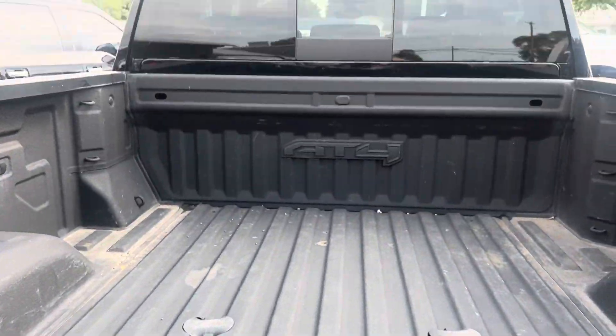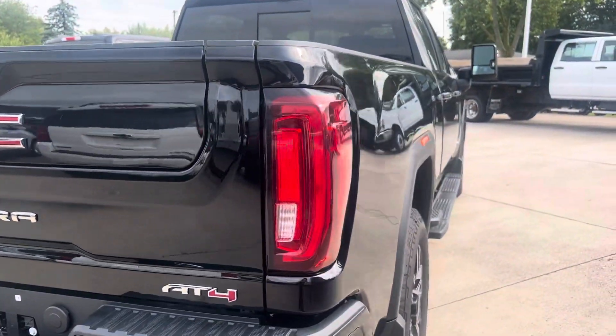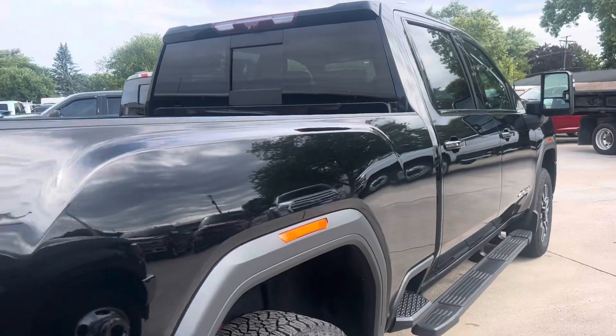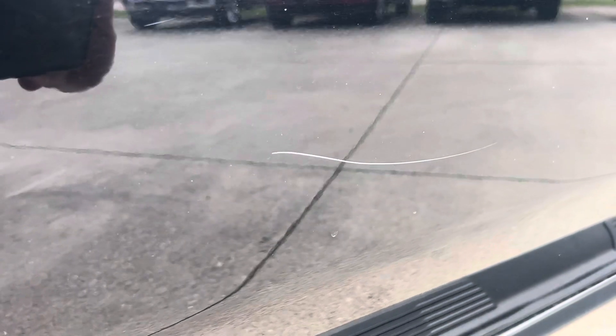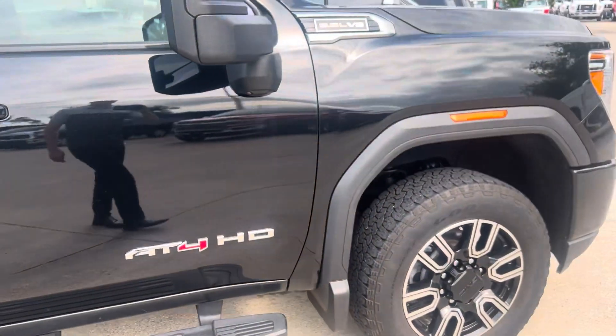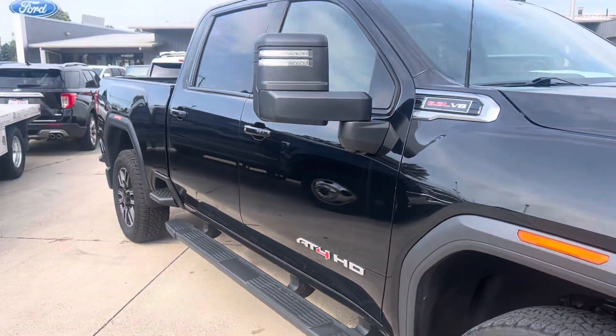Let's see inside the bed here. Probably the biggest scratch is right here — it's not really into the paint, it can probably be buffed out or blended in a little better. And there's a couple more right here. Other than that, I didn't notice anything else on it. Like I said, there's no dents or dings on it.